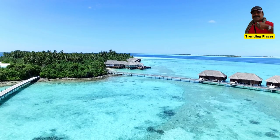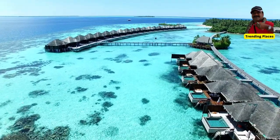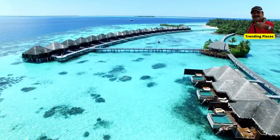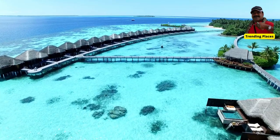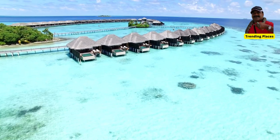All of these resorts offer a luxurious and relaxing experience, with stunning views and world-class amenities. Hope you liked the video — do like and subscribe.